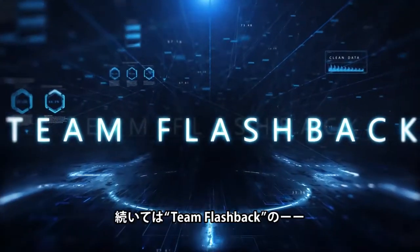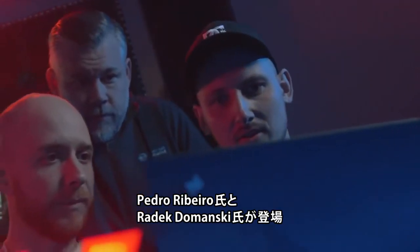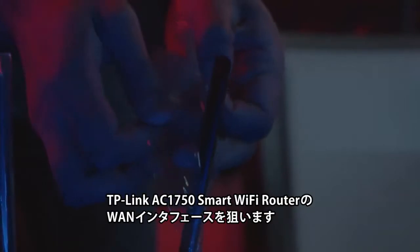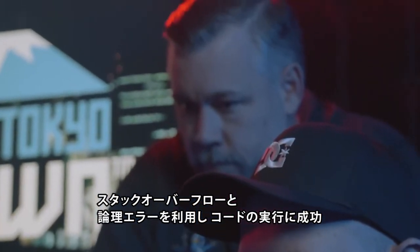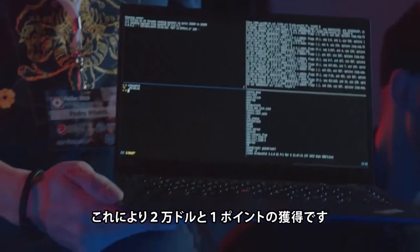Next up, Pedro Ribeiro and Radek Donjanski of Team Flashback continued their run on wireless routers by targeting the WAN port of the TP-Link AC1750 Smart Wi-Fi Router. They used a Stack Overflow combined with a Logic Bug to gain code execution on the device. This earned them $20,000 and one more point towards Master of Pwn.